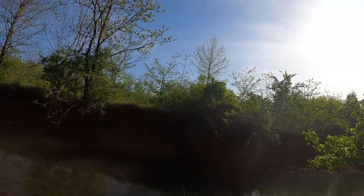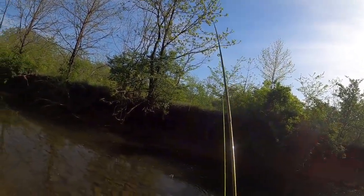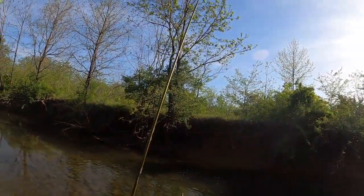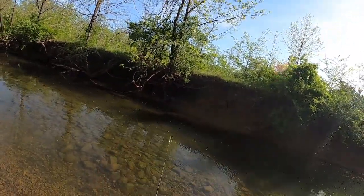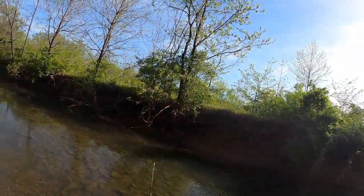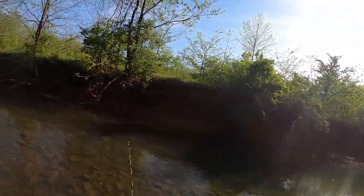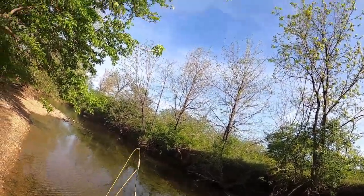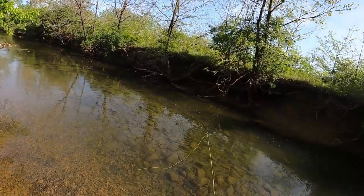Oh yeah, got him. Nice little bluegill. Oh come on. I think I'm tying my nail knots a little too big. Oh, there's a beautiful smallmouth swimming — it's kind of hard to see what he's over there.